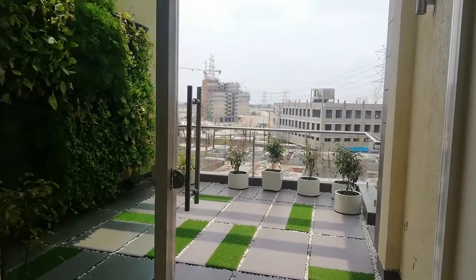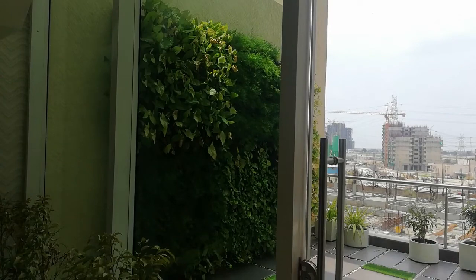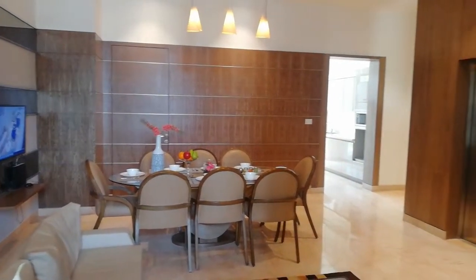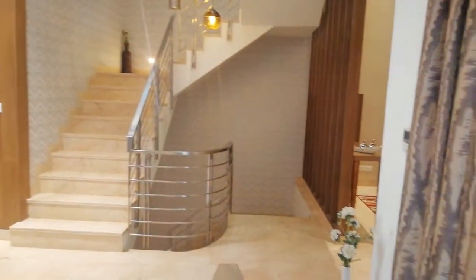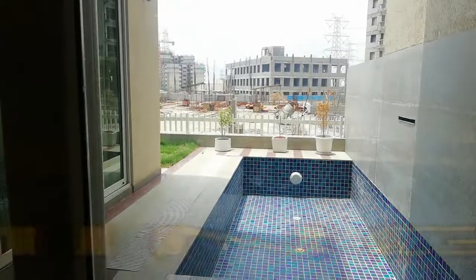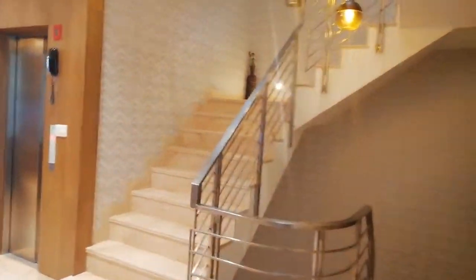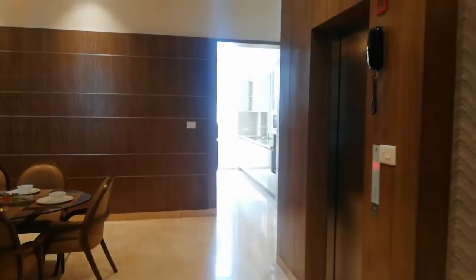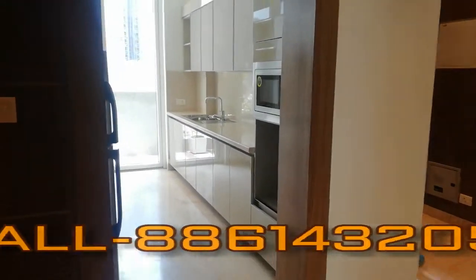Now we will give you the view of the terrace. So friends, we have given you the internal view of the villa. Now here comes the swimming pool. Thank you friends for watching this video. For more real estate updates, kindly subscribe to our channel, and for booking, kindly call us at the given number. Thank you.